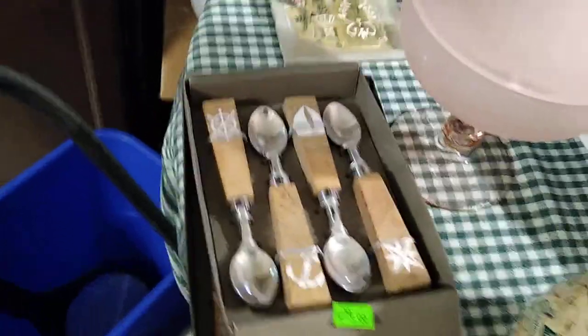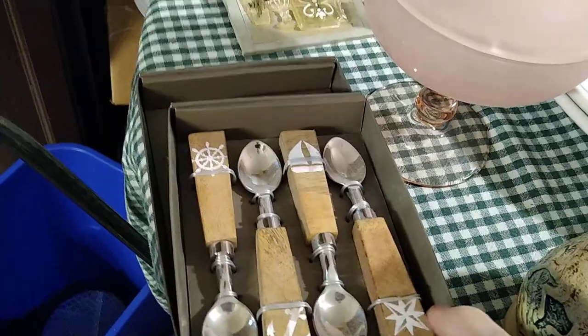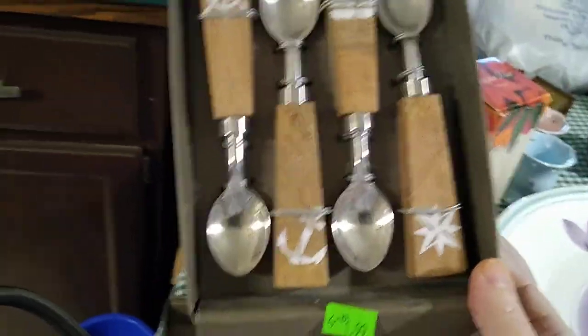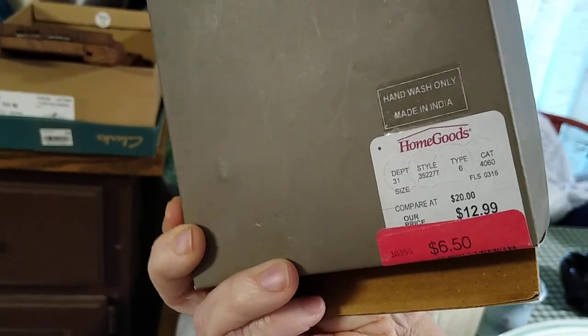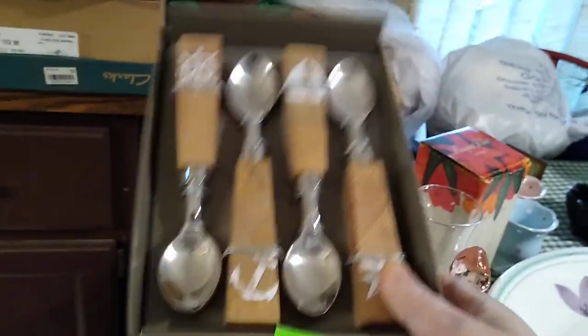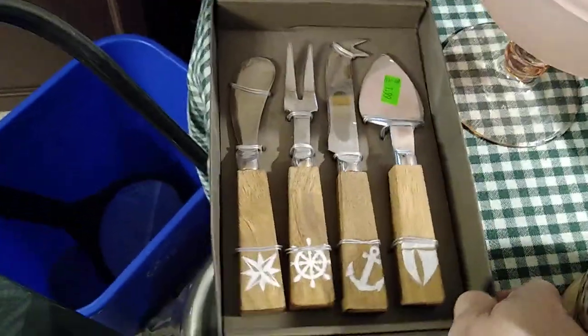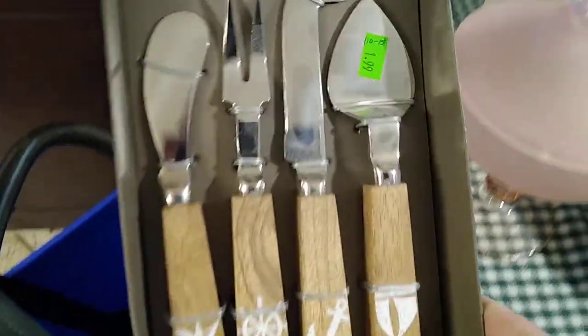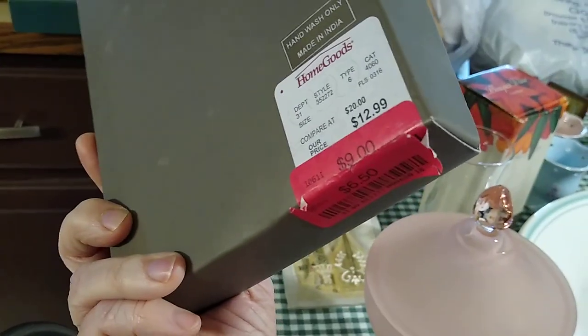Then right here, these are just like from HomeGoods. I paid $1.99 for them and the spoons would sell between $5 and $10 each. You can see the HomeGoods $12.99 marked down to $6.50. I'll probably keep those for the lake house. And also this set — the Cheese Serving Set, again $1.99 — these would go for about $10 to $15, marked down from $12.99 to $9 to $6.50.